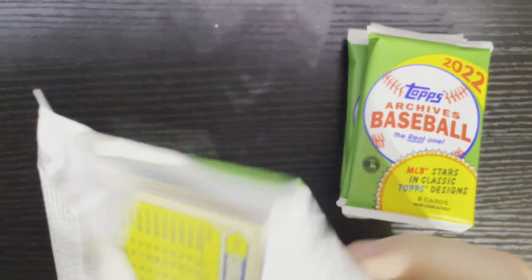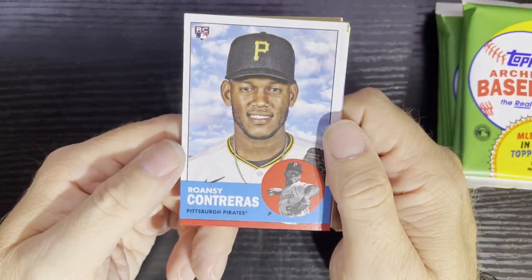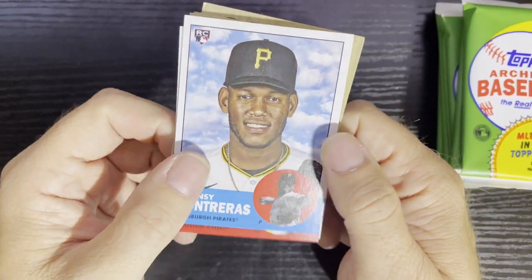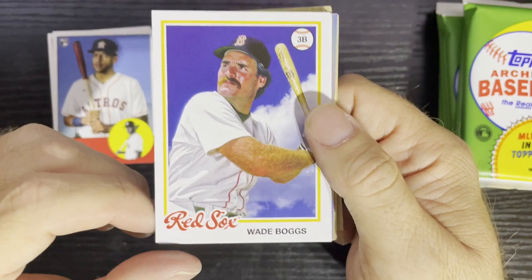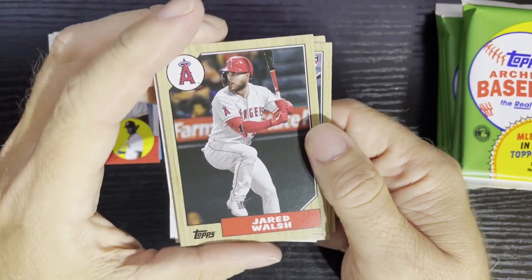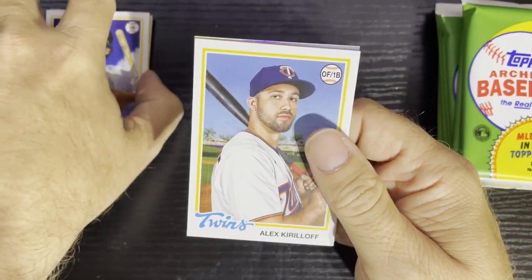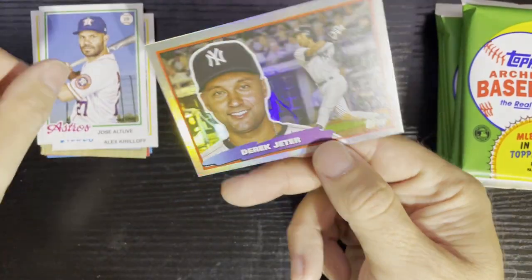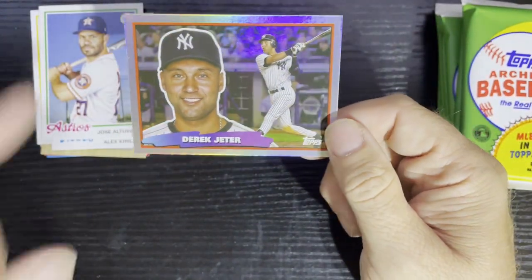These are multiple different years for Archives. We got Ronci Contrarious from the Pittsburgh Pirates — a rookie card on the 63s design. There's the 78 with the 'Chicken Man' Wade Boggs for the Boston Red Sox. I see something shiny, so we'll save that for last. On the 87s we got Gerald Wosch for the Angels. There's Jose Altuve — and there it is, Derek Jeter, the Captain, for the New York Yankees.